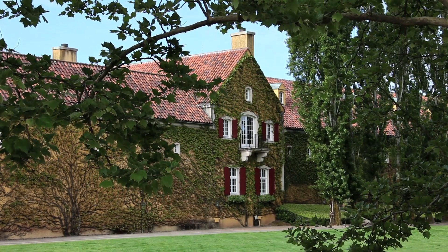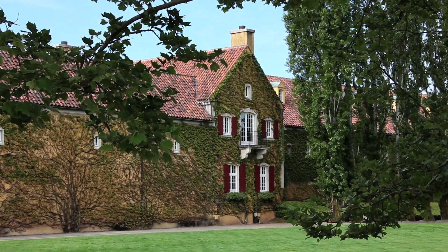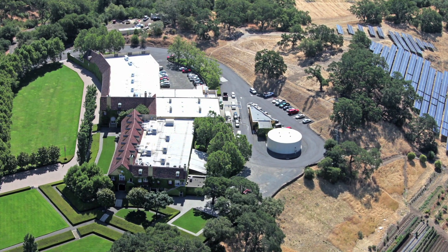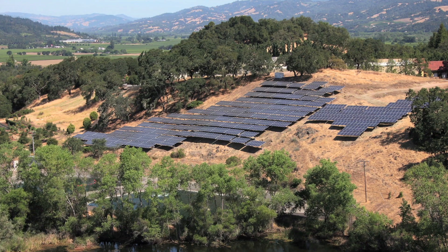Jordan started looking into solar at least ten years ago and looked at our efficiency and all our energy use and decided how to control that first and maybe get it down to the lowest point possible before getting solar. This year, the package turned out to be so enticing that we decided, after all our efforts over the many years to conserve energy, to install this new solar system. I'm glad we waited and it worked out really well and it was time.